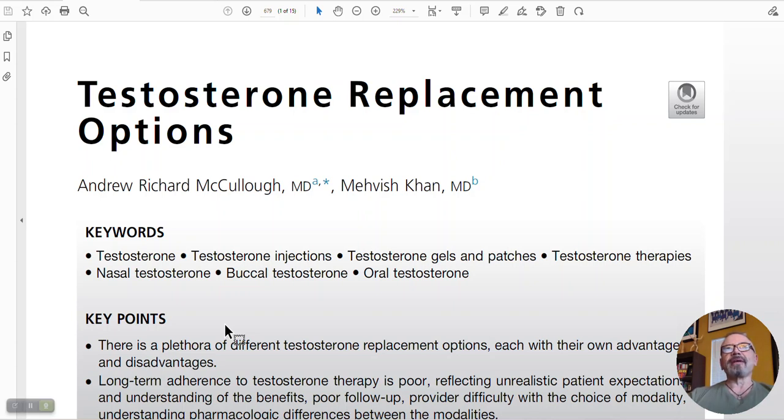Hey guys, Nelson Virgil here with excelmail.com and discountedlabs.com. Having not done one of these videos in a while, I have to say this paper that I read a few weeks ago, posted on my site excelmail.com by one of the guys who posts basically every day — all the different papers and articles coming through, especially in testosterone treatment and urology. You can get a copy of this study at excelmail.com; I'll post the link in the comments section of this video.